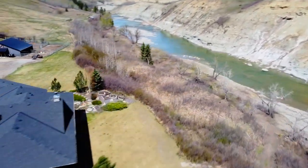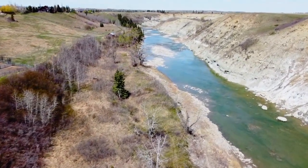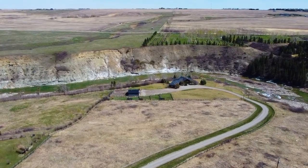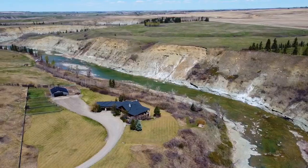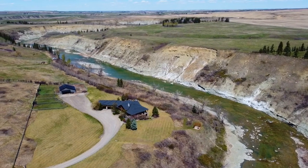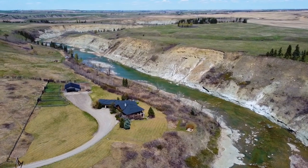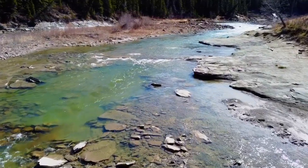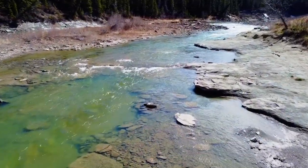This stunning property, located in near seclusion, is only a few minutes away from the town of Okotoks and a short 15-minute drive to the south end of Calgary. Don't miss this once-in-a-lifetime opportunity to own this one-of-a-kind property and enjoy living the country lifestyle on this spectacular riverfront country estate.